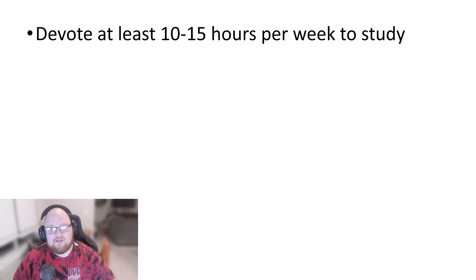You don't realize how much 10 to 15 hours is when you spend time doing a lot of downtime activities. Time seems to fly, but 10 to 15 hours per week of studying goes a long way.